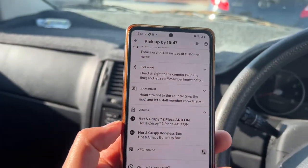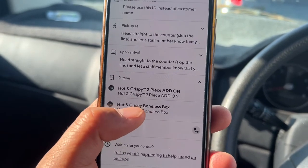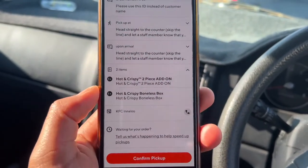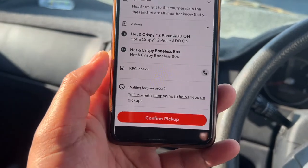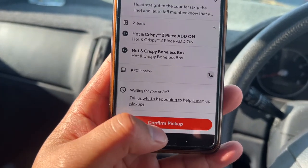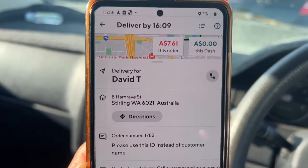I finally picked up my parcel after waiting about 10 minutes, which is fine since I accepted the order as soon as it came in and they needed time to prepare it. Before picking up, it's very important to confirm the items listed in the app — sometimes items are missing, which can cause unnecessary trouble. Once confirmed, press 'Confirm Pickup'.